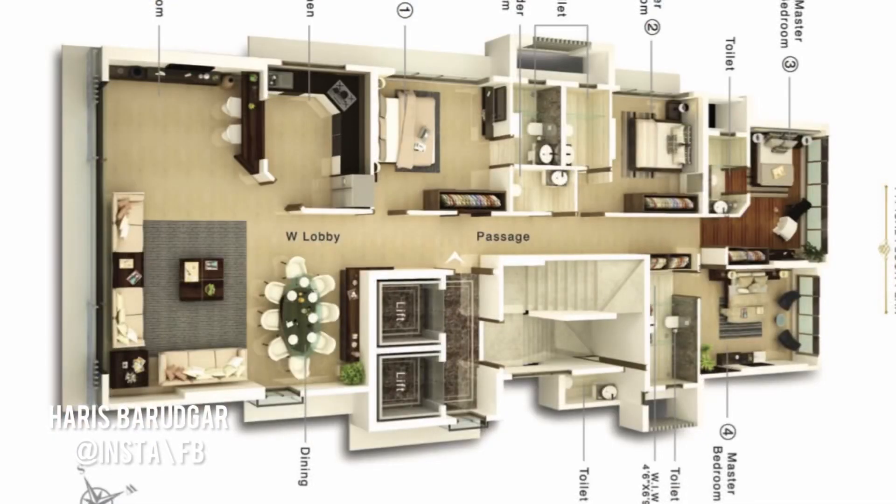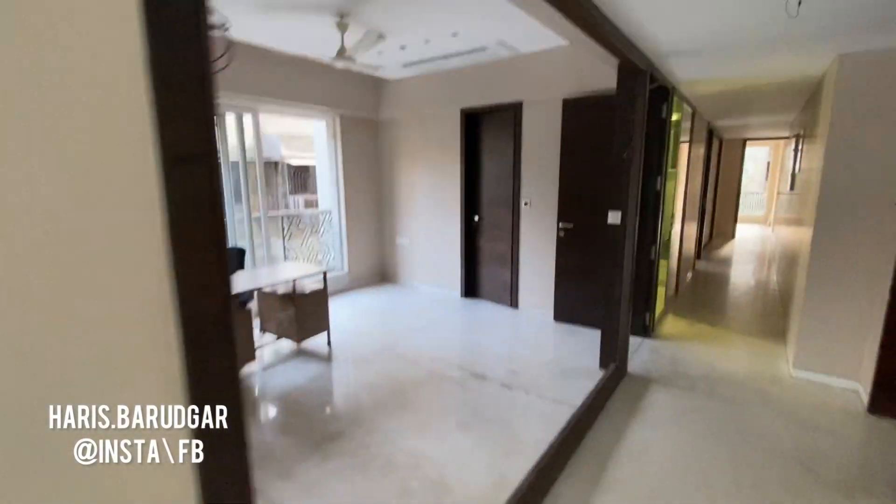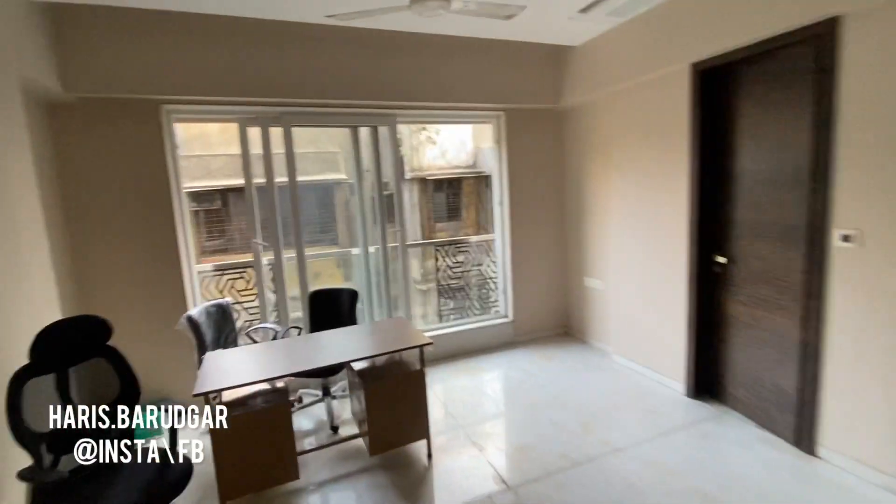Let me show you the floor plan so you can understand the layout. Here you can see the drawing room, the kitchen, and all the bedrooms on the right-hand side — this is how the builder has made the floor plan. You can also customize it as a large 3 BHK or 2 BHK, depending on the way you want to configure it.